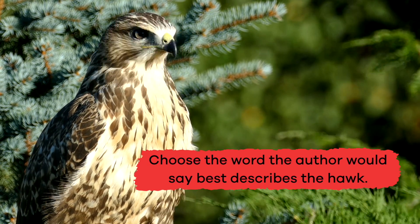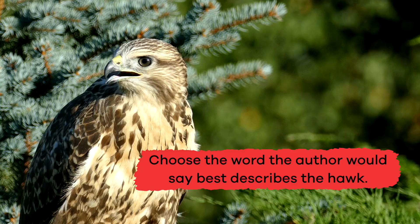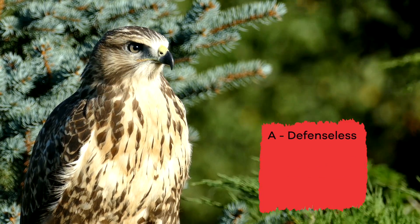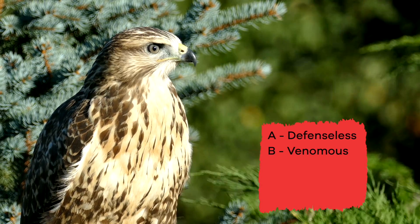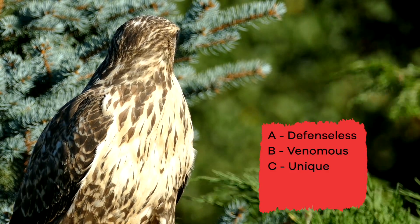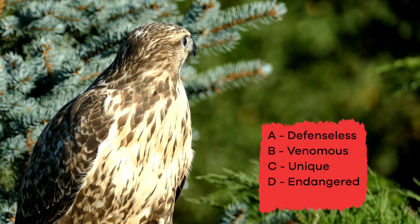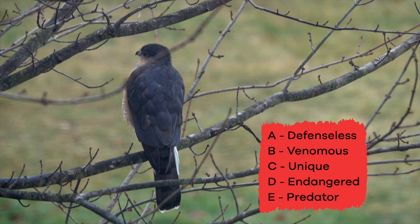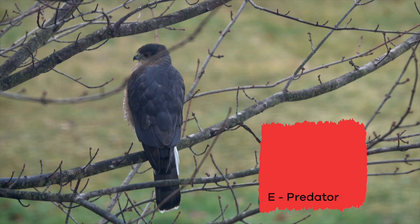Number 2: Choose the word the author would say best describes the hawk. A. Defenseless. B. Venomous. C. Unique. D. Endangered. E. Predator. If you said E, Predator, you're correct.